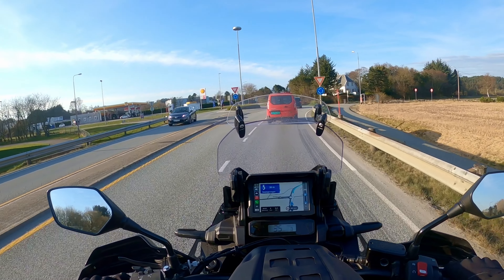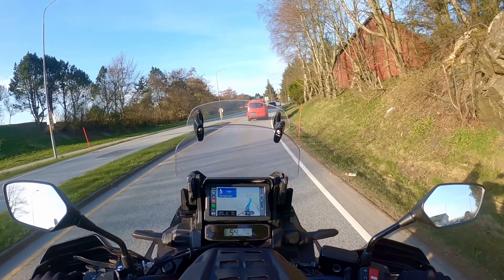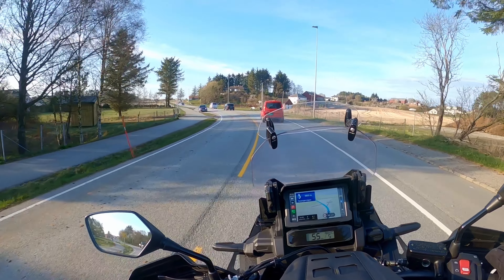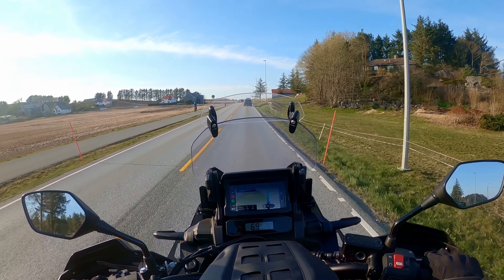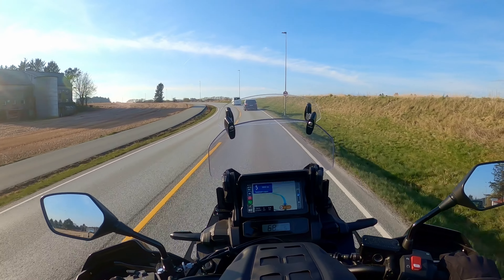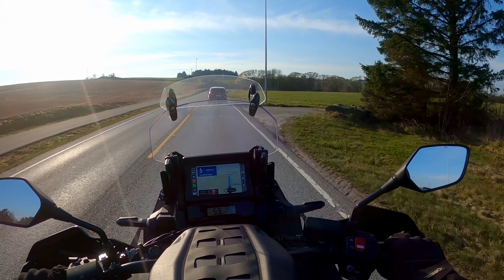I'm quite happy with the Puig screen — the little screen down there does a good job. I've been able to lower the main screen by two or three steps. Before I had to keep it in the highest position, but those little Honda wind deflectors down there have removed most of the wind around my shoulders at higher speeds. I'm very happy with how the wind noise is now. I've noticed I can lower the volume when listening to music on Apple CarPlay by quite a lot, and you can feel that the air is more quiet around you. Maybe less is more in this case.